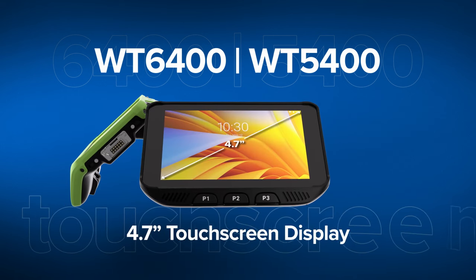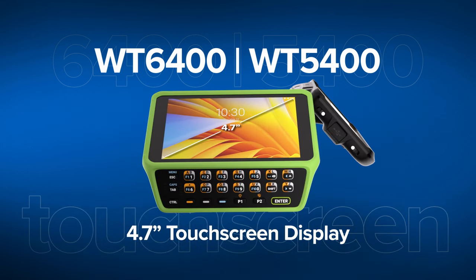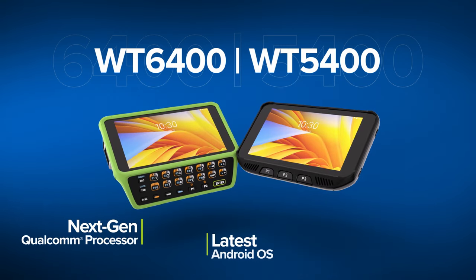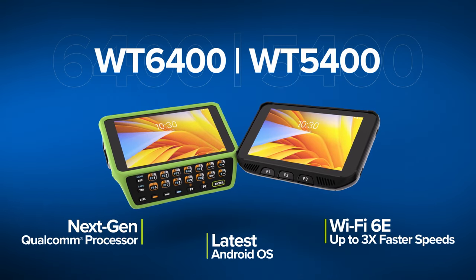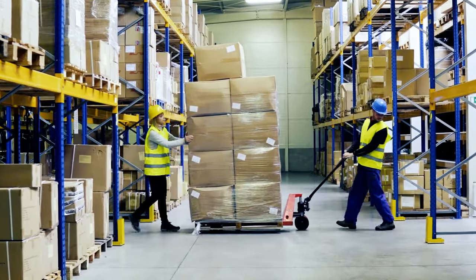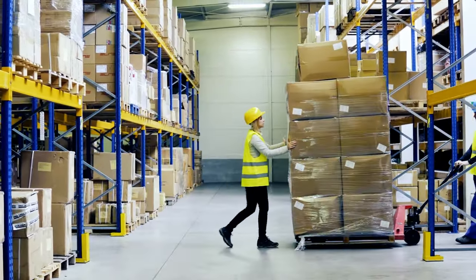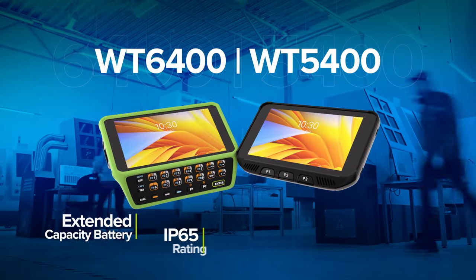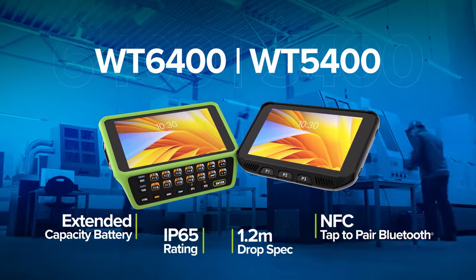Both devices come standard with larger than ever 4.7-inch touchscreen displays, future-proofed OS platforms, and three times faster speeds through all-new Wi-Fi 6E connectivity, allowing workers to see and interact more easily, work more efficiently, and stay connected to the people and information they need on the go.